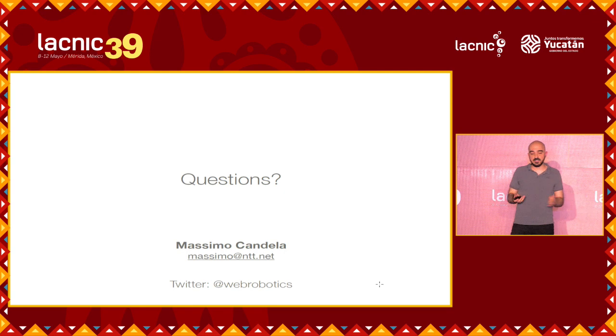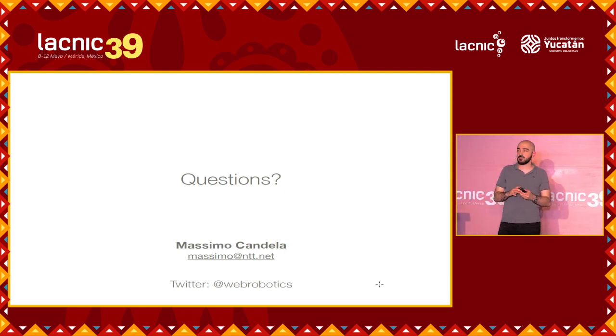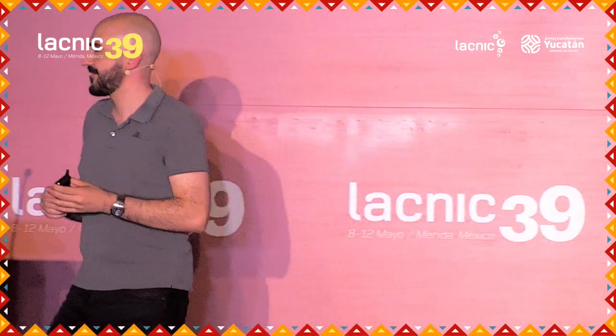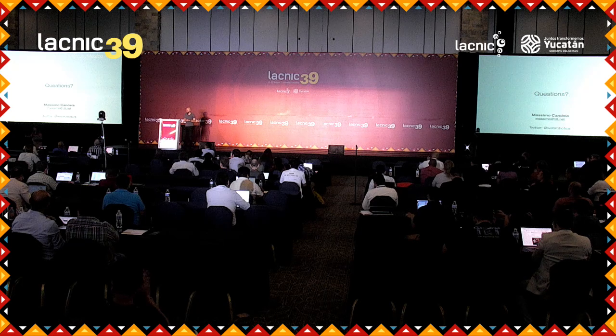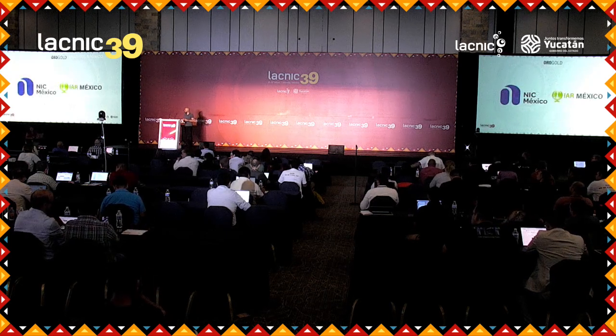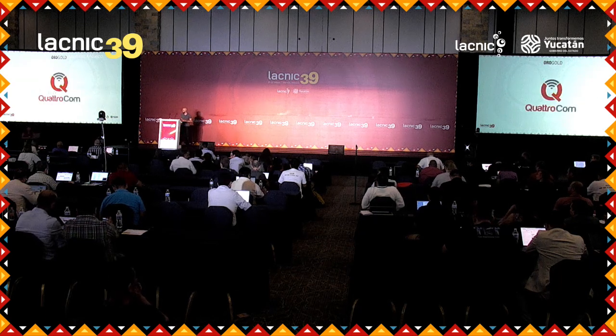My presentation is over. I think we will definitely expand more on this research with the MANRS colleagues. If you have questions, please let me know. Thank you very much.